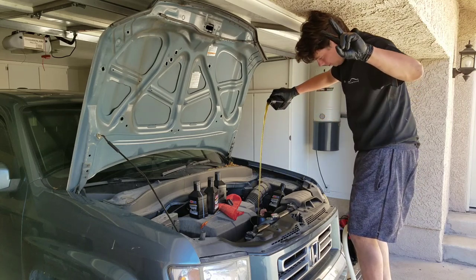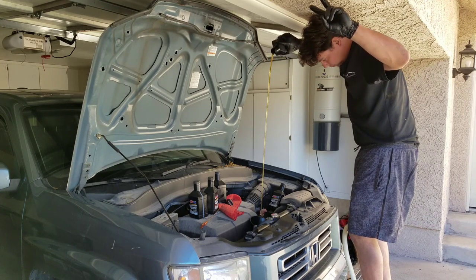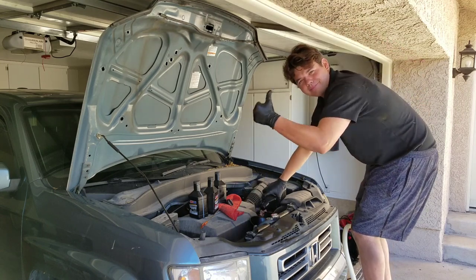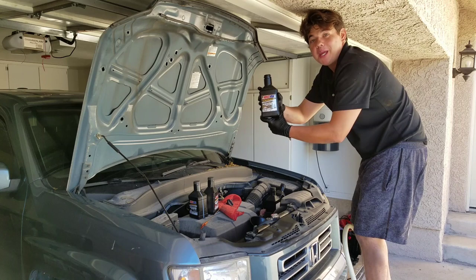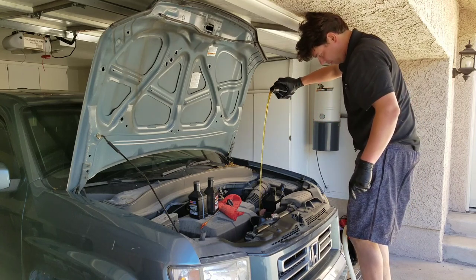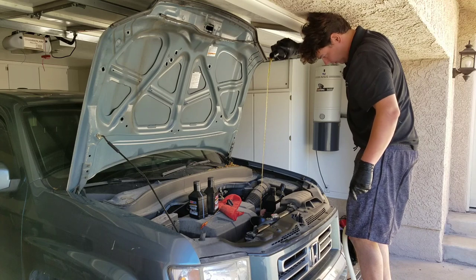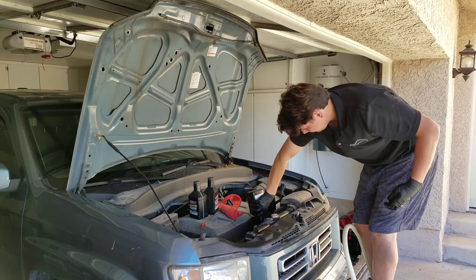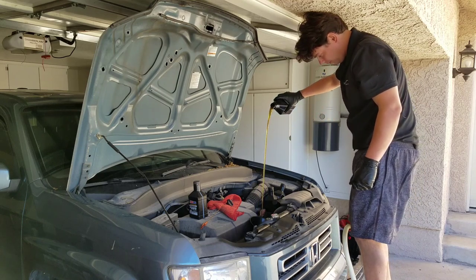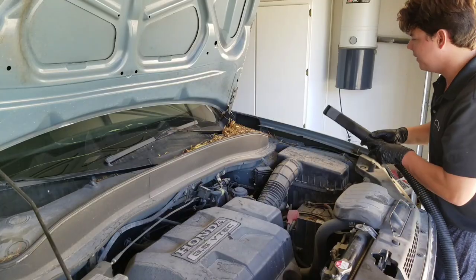Quart number two. Quart number three. Four. Suck up all these leaves quick.